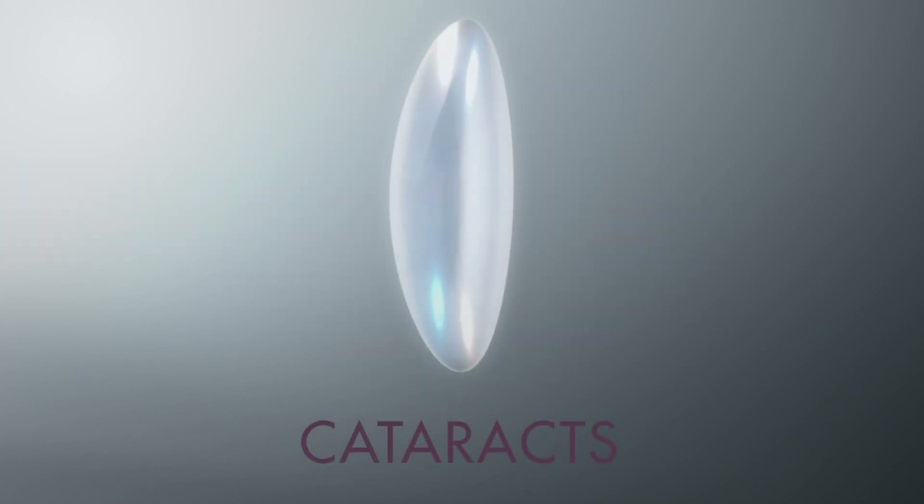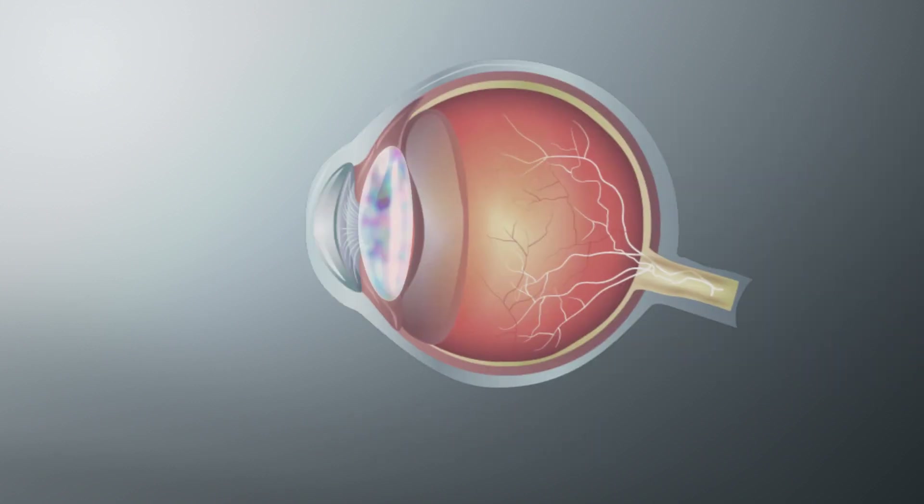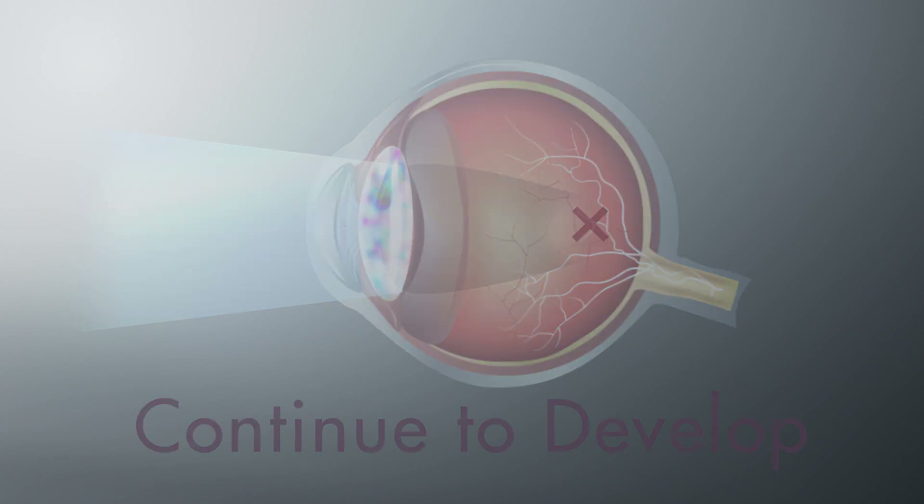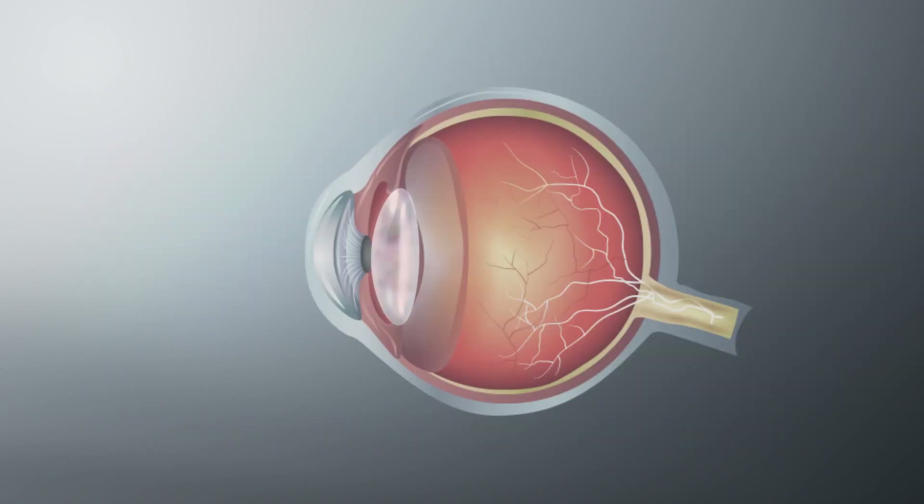Cataracts are a clouding of the lens that scatters light and prevents it from passing to the retina. Over time, it may continue to develop, preventing light from reaching the retina and making it harder to see. The only way to restore vision loss is to have cataract lens replacement surgery.